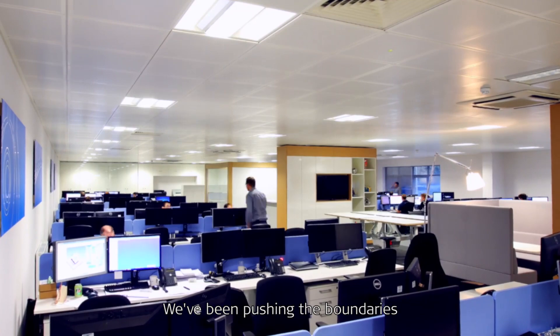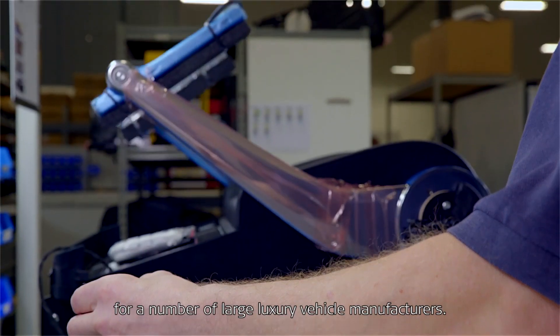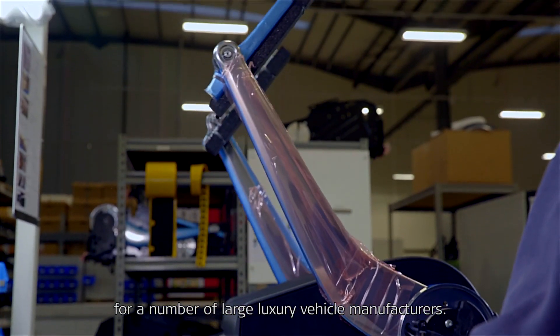We've been pushing the boundaries for over 10 years now with interior system design and manufacture for a number of large luxury vehicle manufacturers.